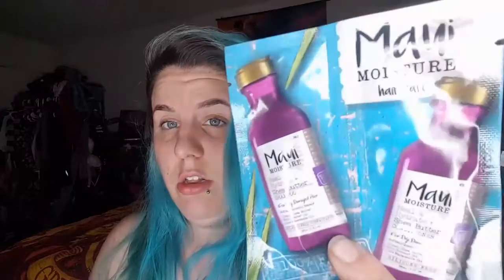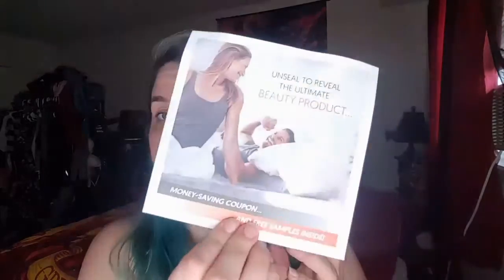So we have some shampoo and conditioner — little foil packets. This is the pink bag. The back says: 'Unsealed to reveal the ultimate beauty products, money-saving coupons, and free samples inside.'